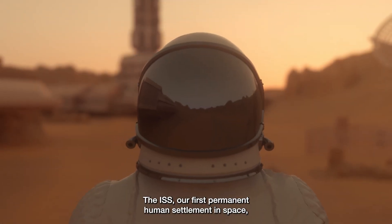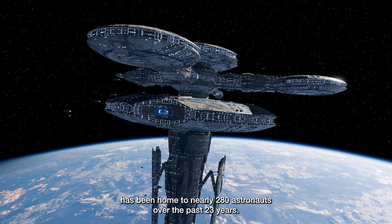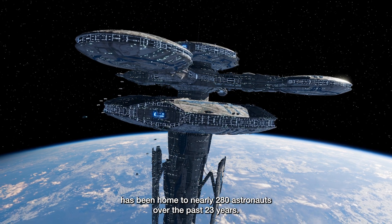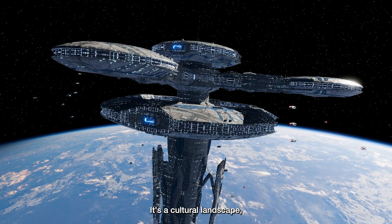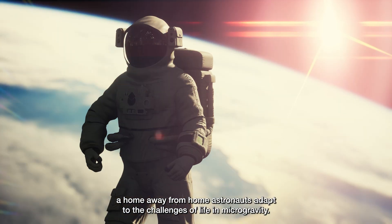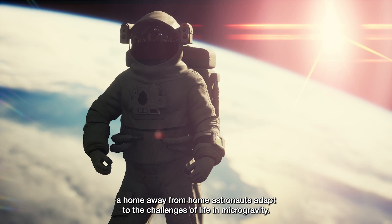The ISS, our first permanent human settlement in space, has been home to nearly 280 astronauts over the past 23 years. But it's more than just a lab — it's a cultural landscape, a home away from home, where astronauts adapt to the challenges of life in microgravity.